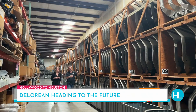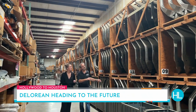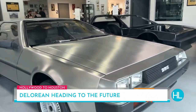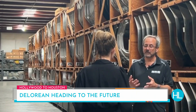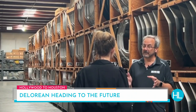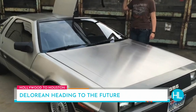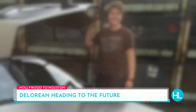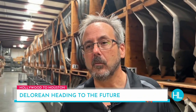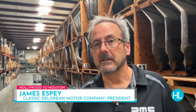James Espy is president here at Classic DeLorean Motor Company — his life is all about these cars. He sold a car to a woman in 2009 who came in saying that as soon as she got out of college and got a job, she was going to buy a DeLorean. She came back in 2009, out of college, got a job — and now they're engaged. He even met the love of his life because of a DeLorean. He started in the summer of '99 and has spent the last 23 years trying to get them to the point of a new DeLorean.